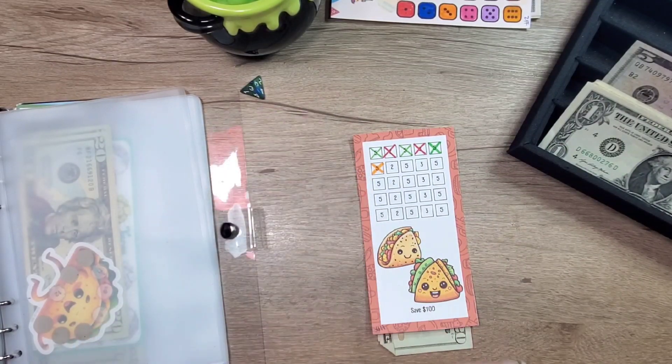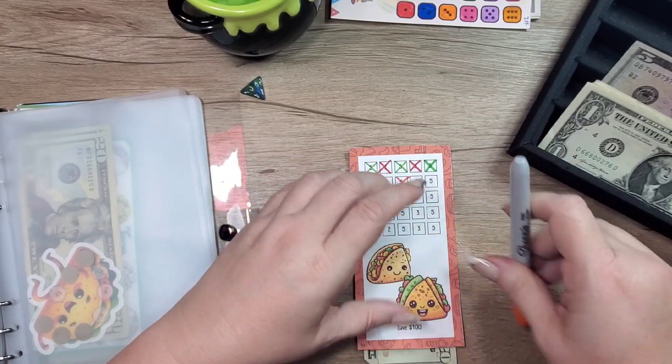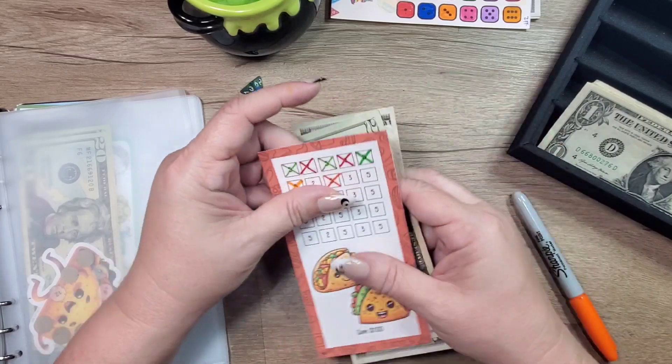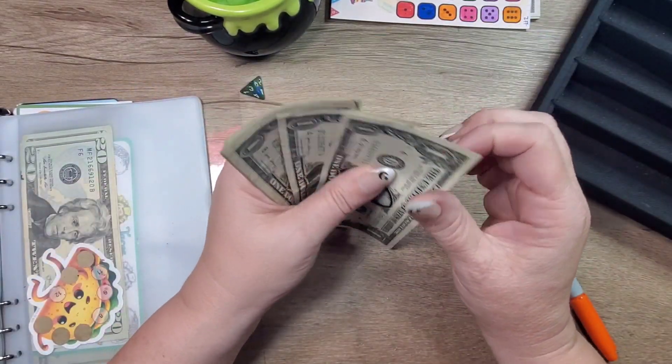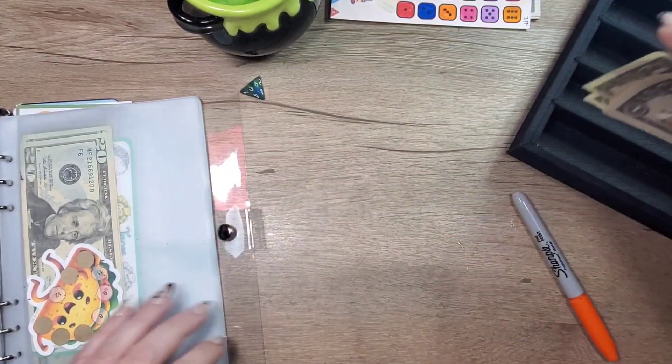We have one, two, three, four, five, six, seven, eight, nine, ten dollars. Let's do it!